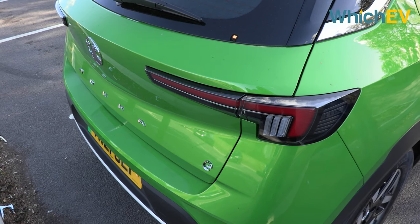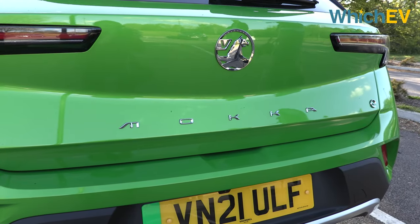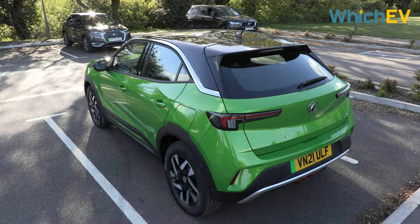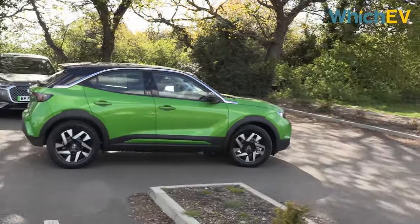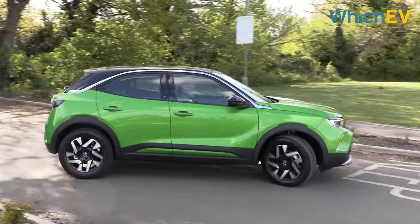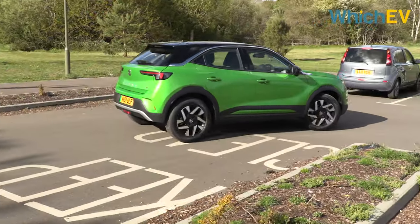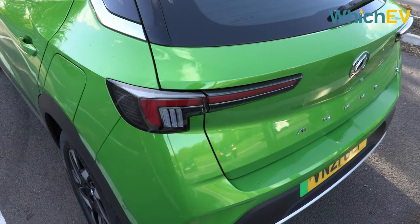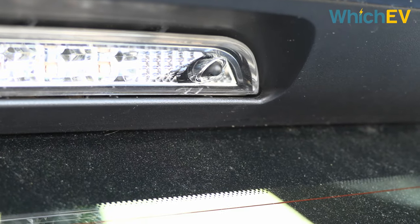The version we have here is the Elite Nav Premium. This is not quite the top version — there's a Launch Edition above this. The entry-level model is the SE Nav Premium and there is an SRI Nav Premium. The SRI name would imply a faster engine but it's exactly the same as the other trims. All cars come with satellite navigation, a decent set of safety features, panoramic rear parking camera and cruise control.